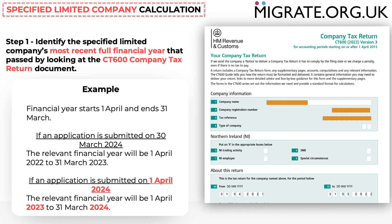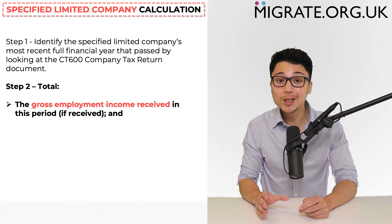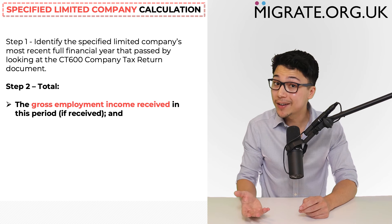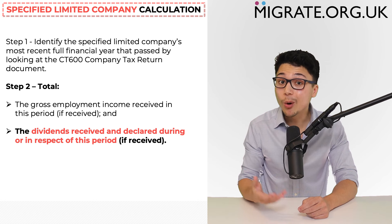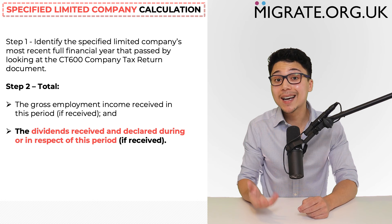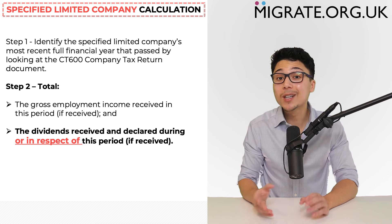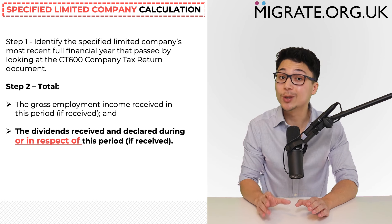In many instances, accounts for the new financial year will need to be filed much earlier than what the UK tax rules require. The second step requires you to total the gross amount of employment income received in the financial year identified in step one. If the person also received dividend income declared during or in respect of the relevant financial year, that income can also be included. The phrase 'or in respect of' means the dividend income does not actually need to have been received during the relevant financial year.